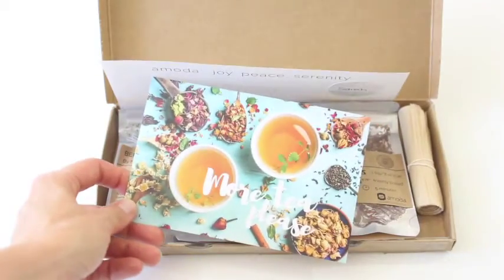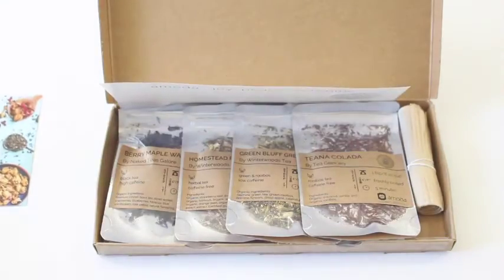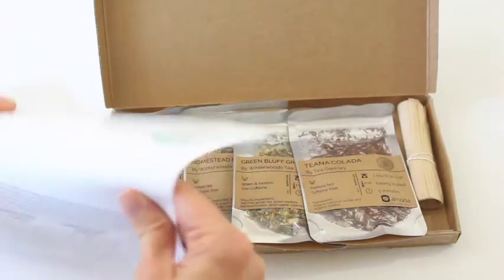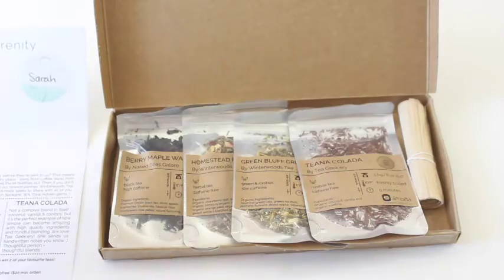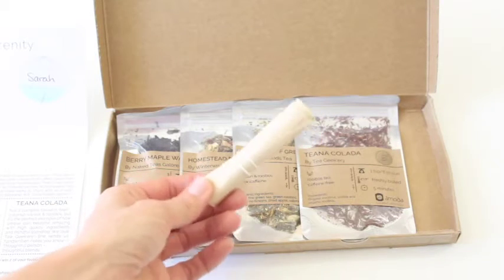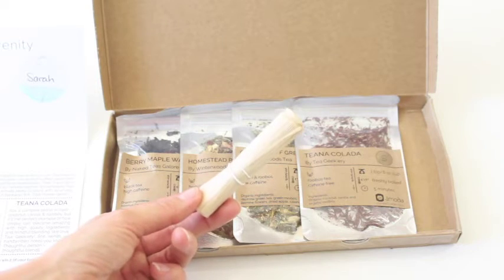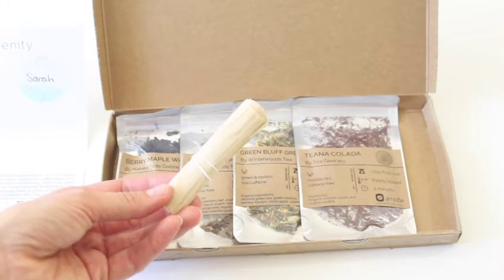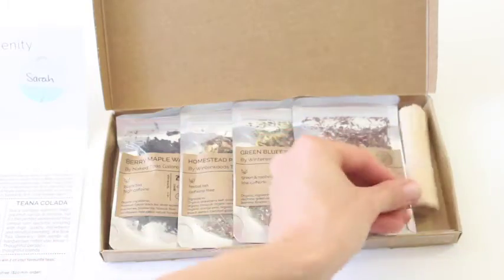So we just have a little card here, a little product card — you can use it as a postcard. No information on there. And then this guy has the information on it. So there's our product card. I'm going to set that aside so I can look at it as we go. We always get four teas, and then this is like the golden item of the box — I love that they send us the disposable tea bags, because not everybody has something they can make tea in when it comes to loose leaf tea. I think that is genius.